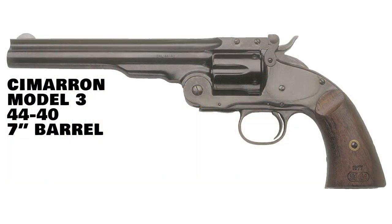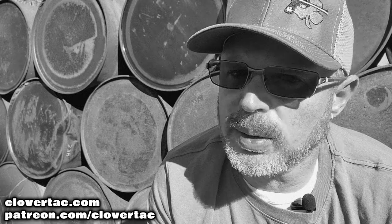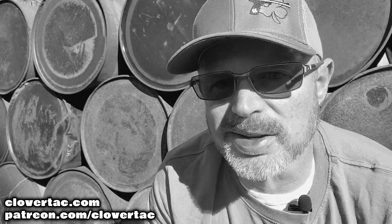Taking the number four spot, we go a little bit old school with the Cimarron Firearms Model 3 Schofield. This old-school revolver is available with a seven-inch barrel and a cylinder that can hold six rounds of the old-school .44-40 cartridge.